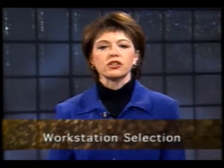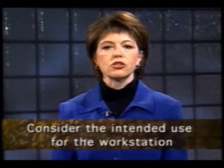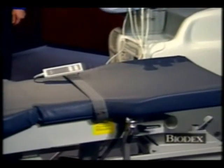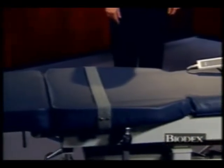In evaluating the workstation, it is important to look at the specifications of the equipment utilized in the entire workstation. Additionally, the workstation equipment should be selected specific to the application intended. For instance, in choosing an exam table, consideration should be given as to what type of exams are to be performed. Cardiac applications require different features in an exam table than general ultrasound. General imaging that includes endovaginal exams requires exam table provisions unique to that modality.